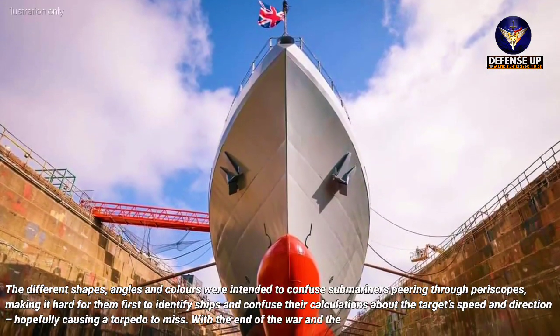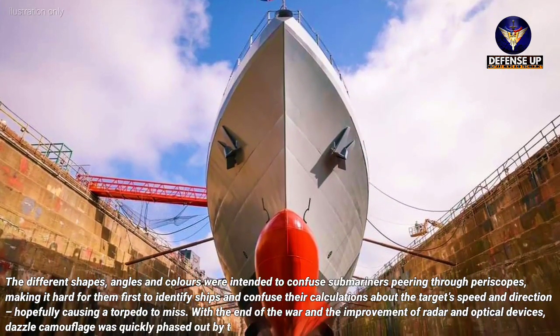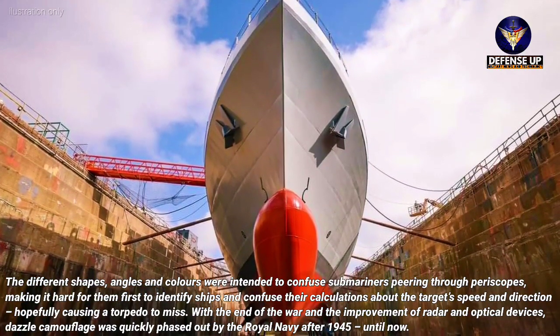With the end of the war and the improvement of radar and optical devices, dazzle camouflage was quickly phased out by the Royal Navy after 1945 — until now.